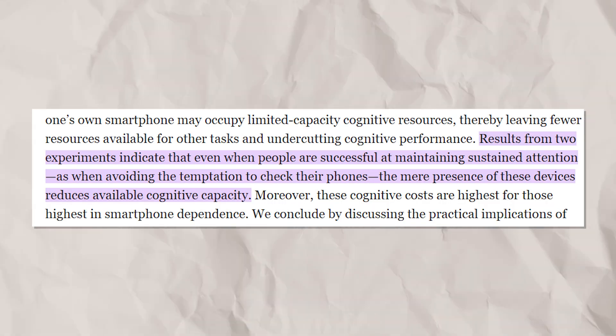If you are on the fence about doing a digital declutter, check out some of these mind-blowing stats. Check out this recent study from the Journal of Association of Consumer Research, which found that even the presence of a turned-off smartphone lowers our cognitive performance. In other words, just having your phone in your area undercuts your ability to do good work and be productive.